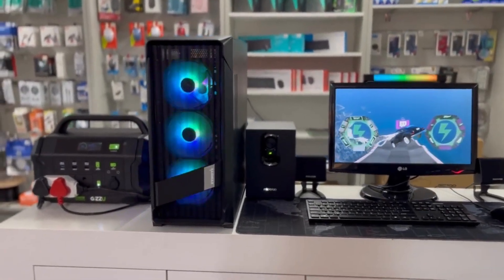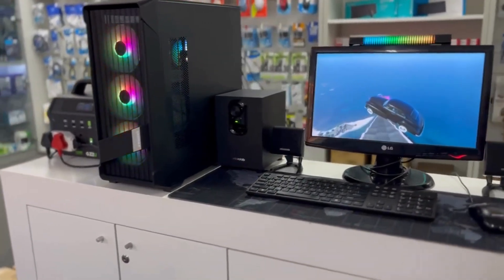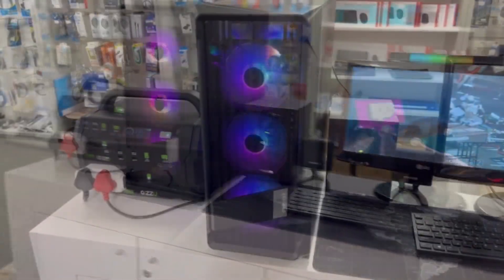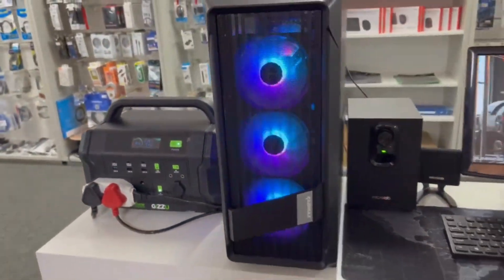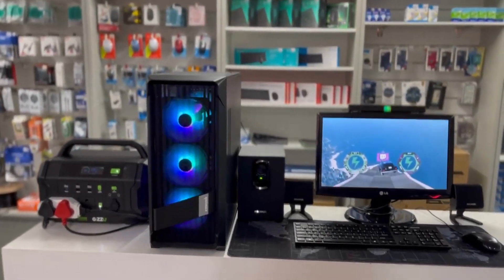This power station is designed for durability and portability, ideal for outdoor use yet easy to carry. Its pure sine wave technology is a boon for sensitive electronics, ensuring their safety. Moreover, it features UPS functionality, seamlessly switching to battery power during outages, preventing downtime.